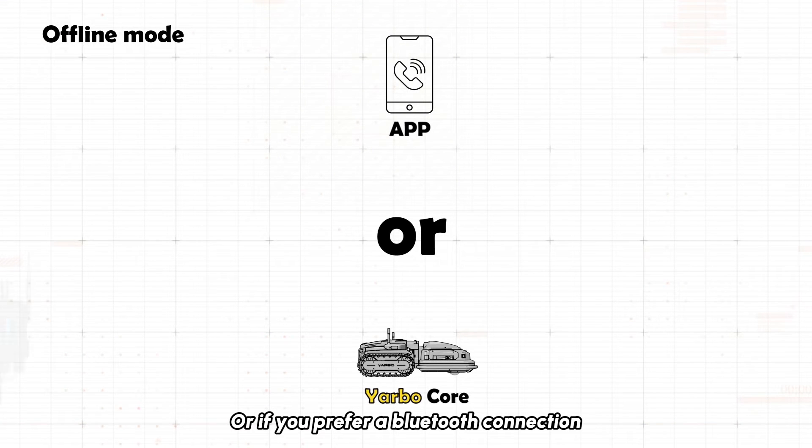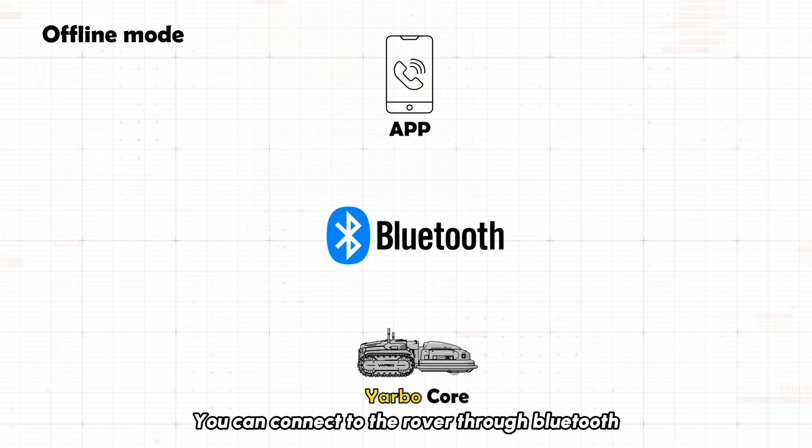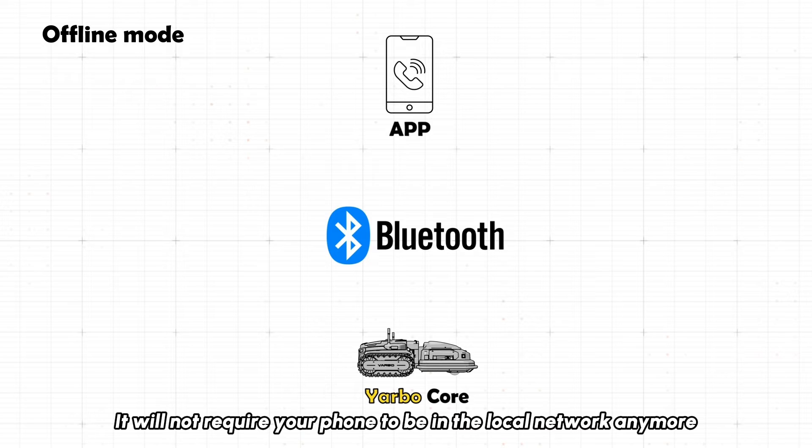Or if you prefer a Bluetooth connection, you can connect to the rover through Bluetooth. It will not require your phone to be in the local network anymore.